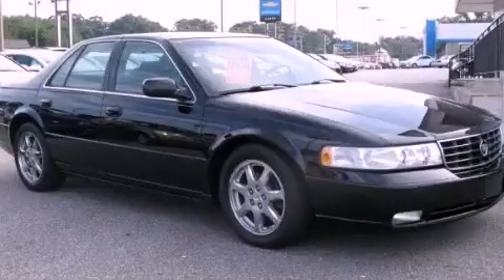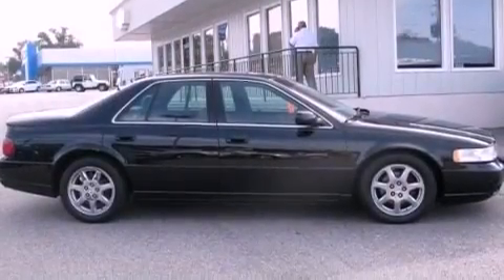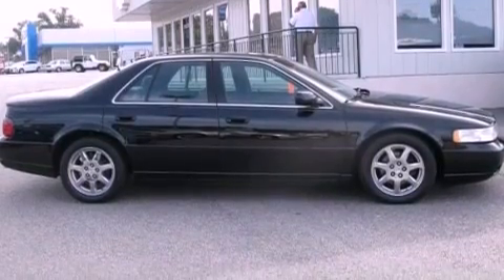This is a 2003 Cadillac Seville. It has a 4.6-liter 8-cylinder engine and a 4-speed automatic transmission.